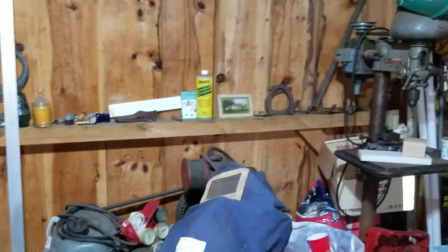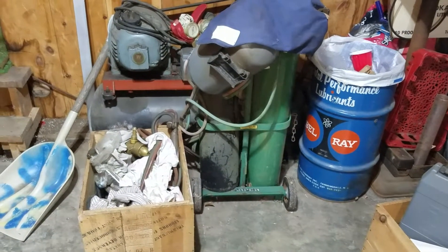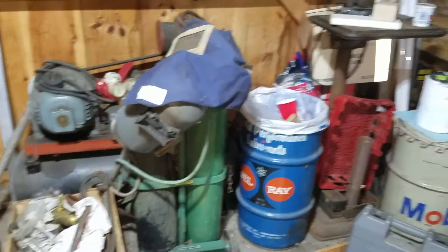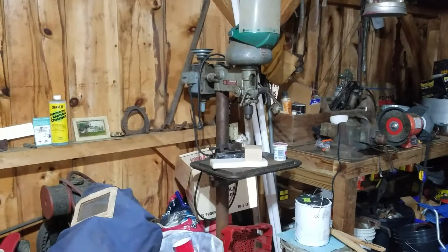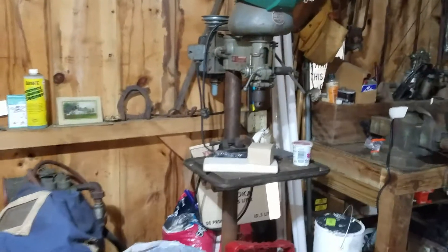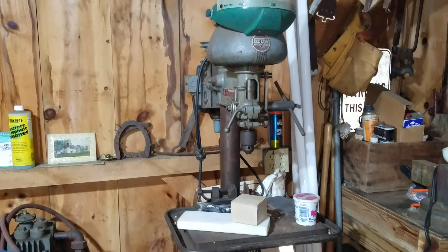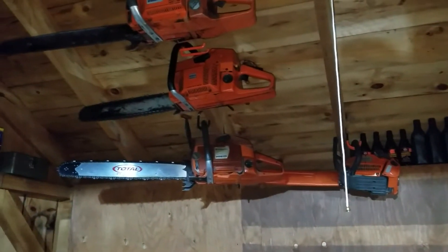The air compressor, the torch, and stuff will be in the shipping container that's going to be on the side of the garage here shortly. Probably the drill press too — it's a cool little Delta and it works, but I don't really have a use for it until I have more free time. All those chainsaws — the little climbing saw was mine before — the saws work.